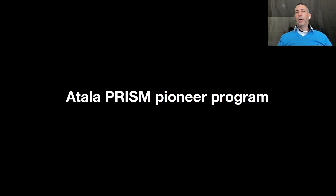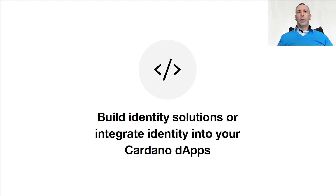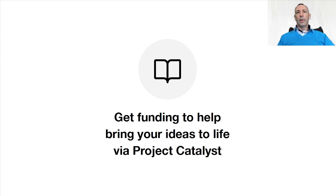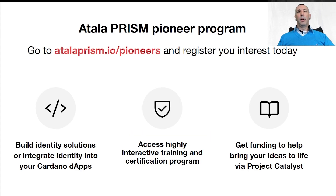Now let's talk about the Atala PRISM Pioneer Programme. So, very excited to introduce this. This will allow developers and organizations to build identity solutions or integrate identity into your Cardano apps. It will allow access to highly interactive training and a certification program. And there will be funding available to bring your ideas to life via Project Catalyst. You can now go to atalaprism.io/pioneers and register your interest today.